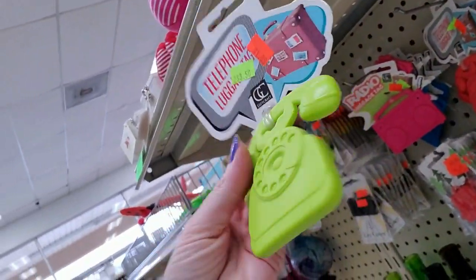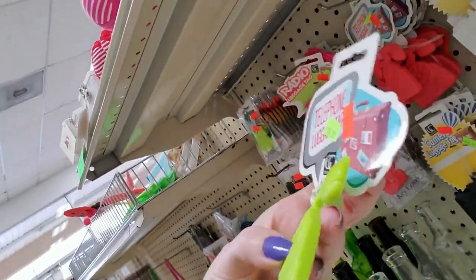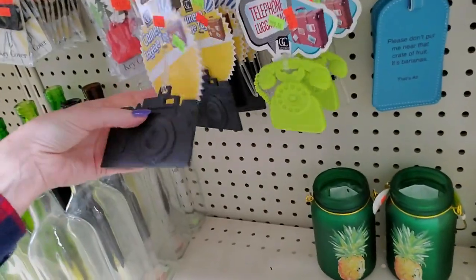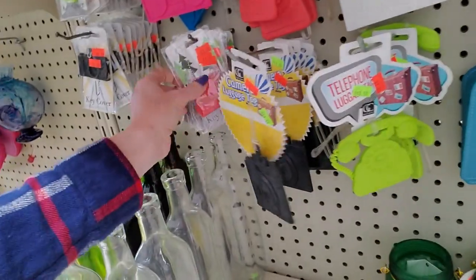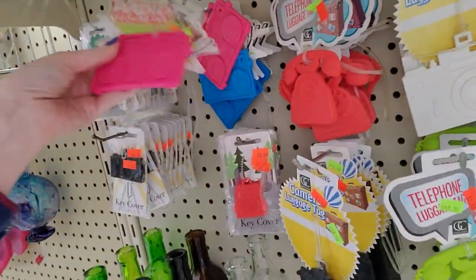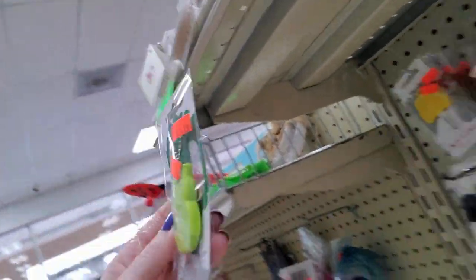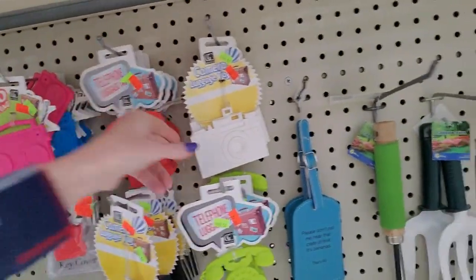Look at the little telephone luggage tag. Put your name and phone number and address on there. It's made out of silicone. It's only $1.99. Oh, here's one that looks like a camera. That's nice. And little key covers — it looks like a little purse. Oh, here's a luggage tag that looks like a boom box. I like that one. They have them in pink and blue. A little key cover that looks like an owl. A telephone. Here's the camera in white.